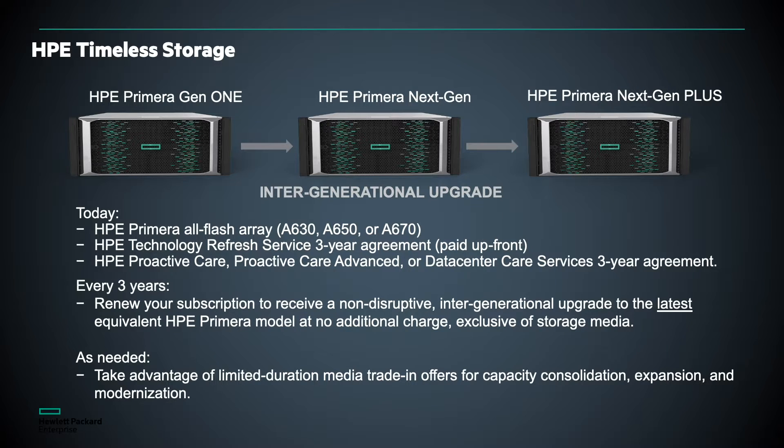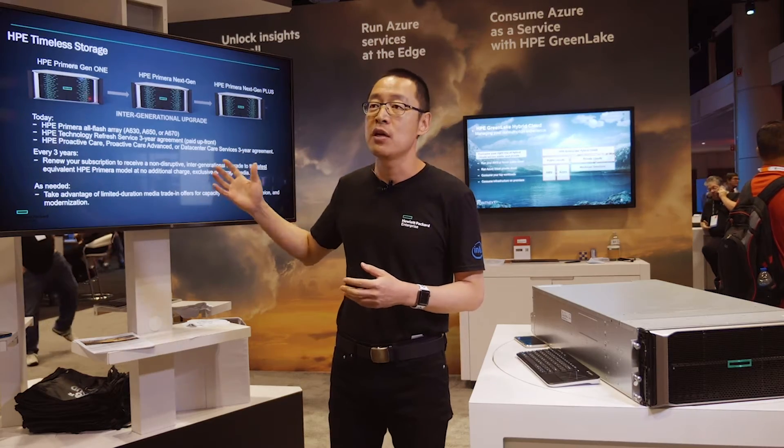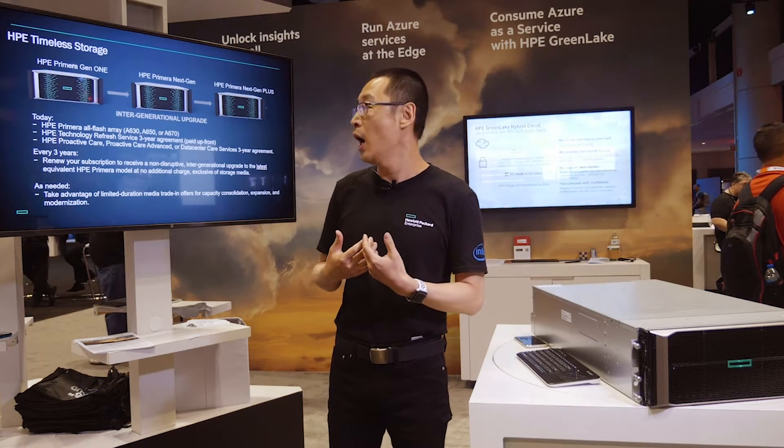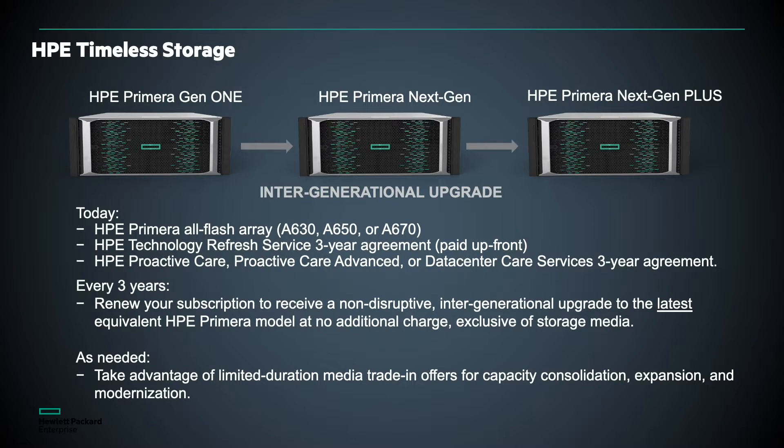We also understand that the most performant system on the market today will not be the top performer in another three to five years, as the IT industry is ever-evolving. So we have a program called HPE Timeless Storage. With this program, any enrolled customer will always get our latest and greatest storage array. We absorb the cost to help customers maintain their storage system running with the latest features and highest performance.